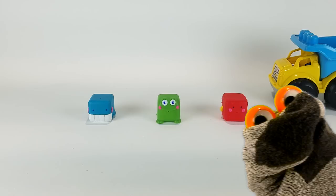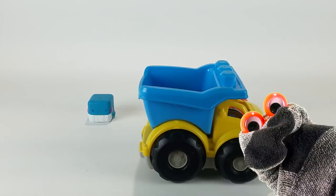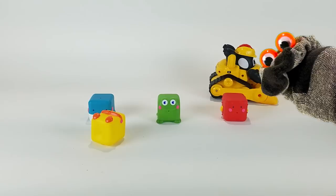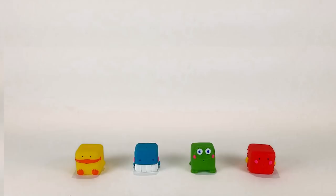Mr. Socks, count the blocks lined up on the table. Mr. Socks, count the blocks lined up in a row. Now what if we had just one block more?